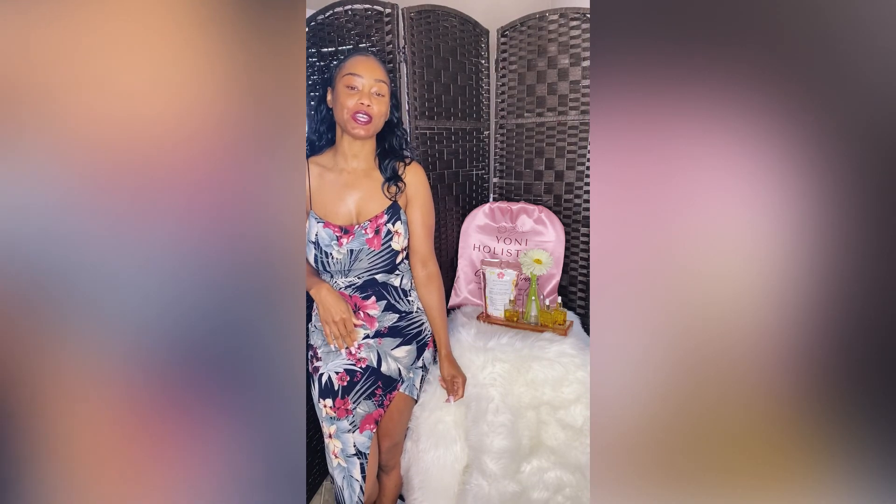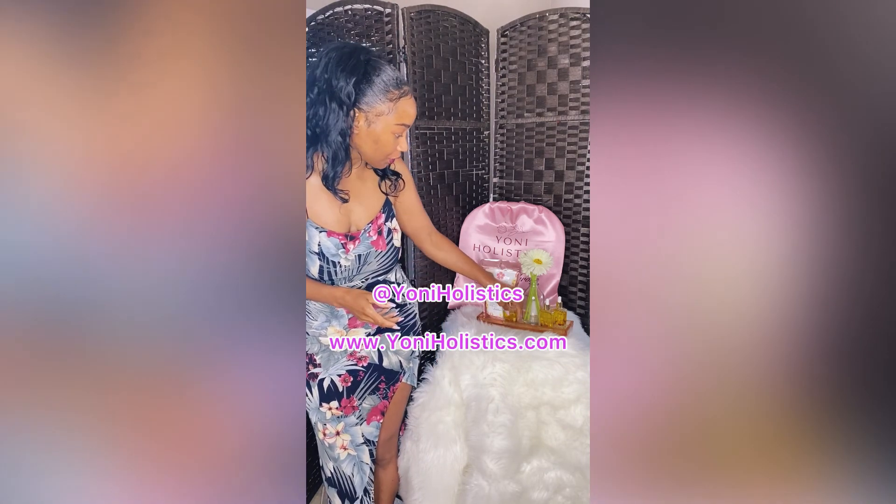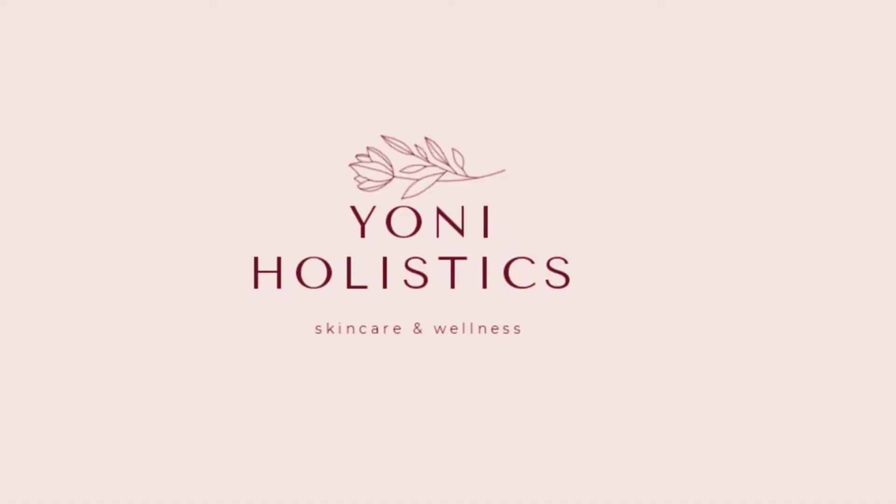I hope this video helps answer some of your questions, and if you have any other questions please message me. You can find the Divine Feminine yoni oil and the rest of our products at yoniholixis.com.